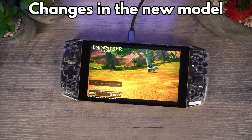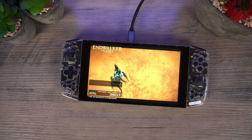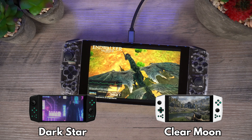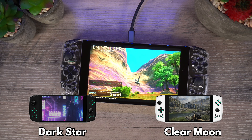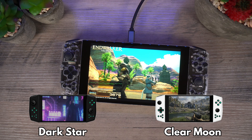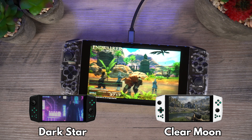The new model will have some improvements over the Founders Edition we are currently using. There will be two case colours, Dark Star and Clear Moon, as shown on screen. It seems that at the moment the clear case was limited to the Founders Edition.